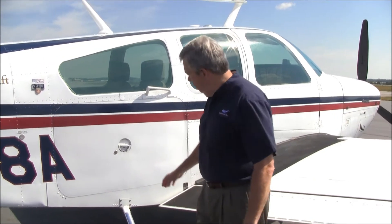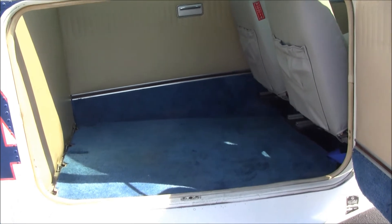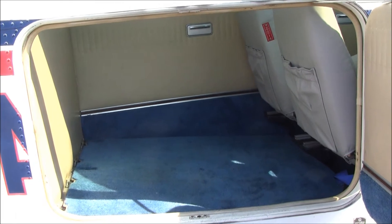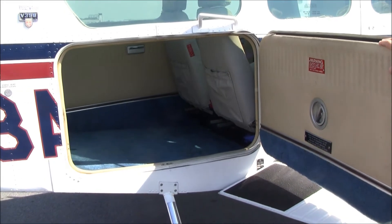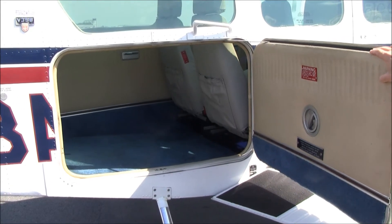November 358 Alpha has the large cargo door and a very spacious baggage compartment. You can put up to 270 pounds back here as long as you don't overload the airplane or get it out of CG. This airplane also has a useful load of 1,036 pounds, so with full fuel — which gives you over four hours of flying plus reserves — you can put 600 pounds in the cabin.